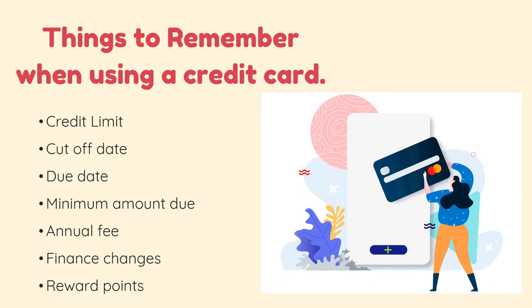We also have reward points. Some banks give you rewards for every amount you spend on your credit card. These can be shopping points that you can use to purchase something, mile rewards where you can fly for free, or cashback where a portion of your purchases will be deposited to your bank account.